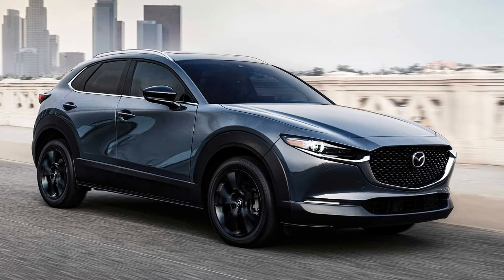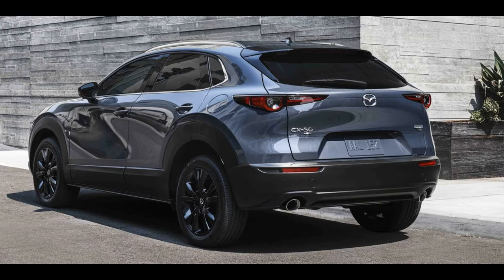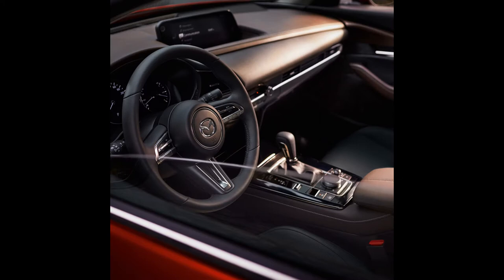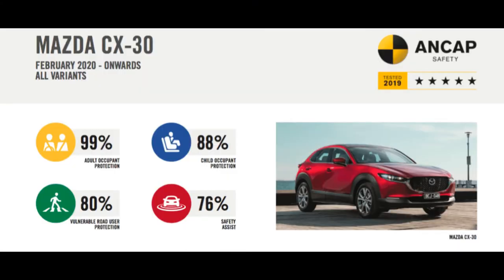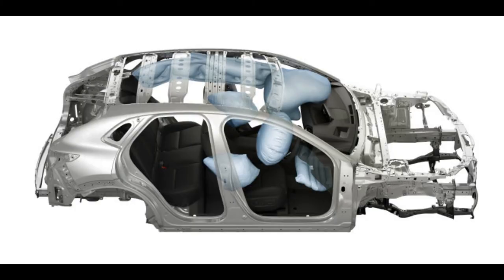The ninth place is occupied by the Mazda CX-30, a crossover from the Japanese company. It features a GVC Plus system, automatic braking, automatic high beams, blind spot monitoring, lane monitoring with assistance, and lateral traffic monitoring. Better equipment packages add automatic reversing braking with rear and side surveillance, adaptive LED lights, a 360-degree camera, and adaptive cruise control.